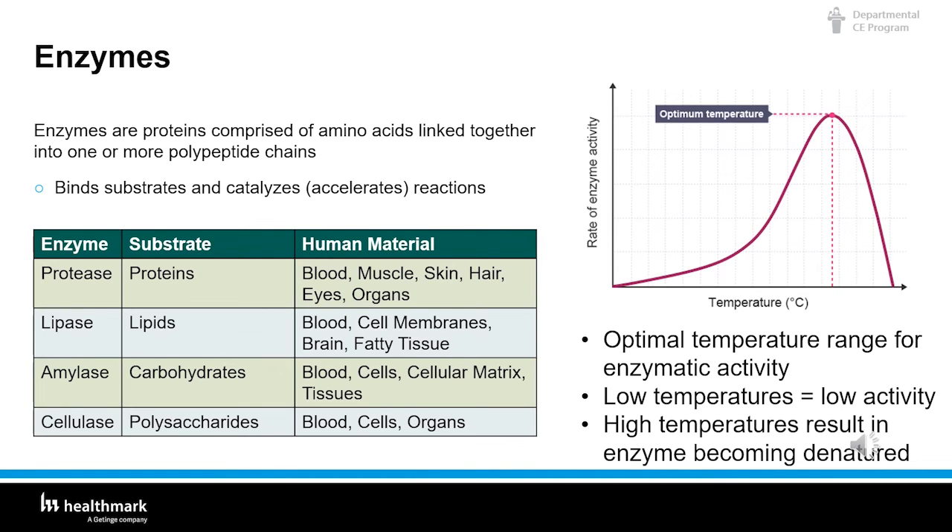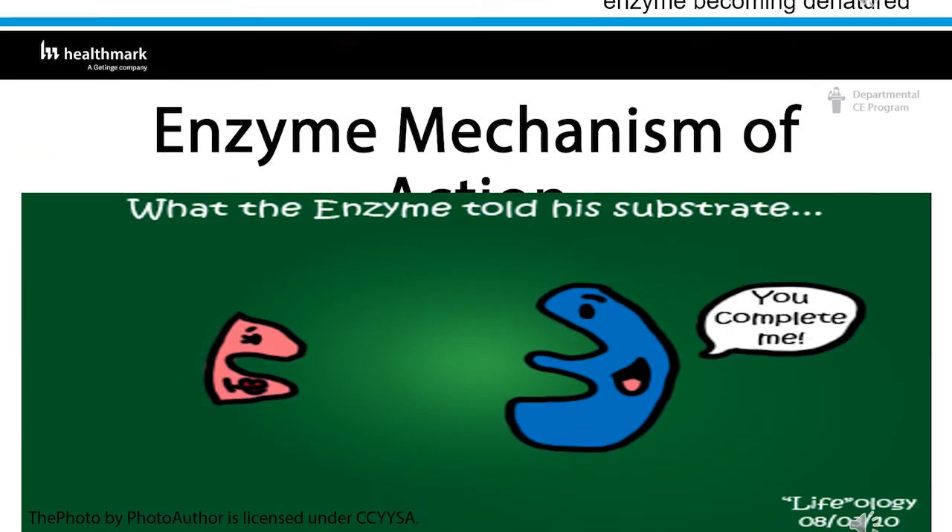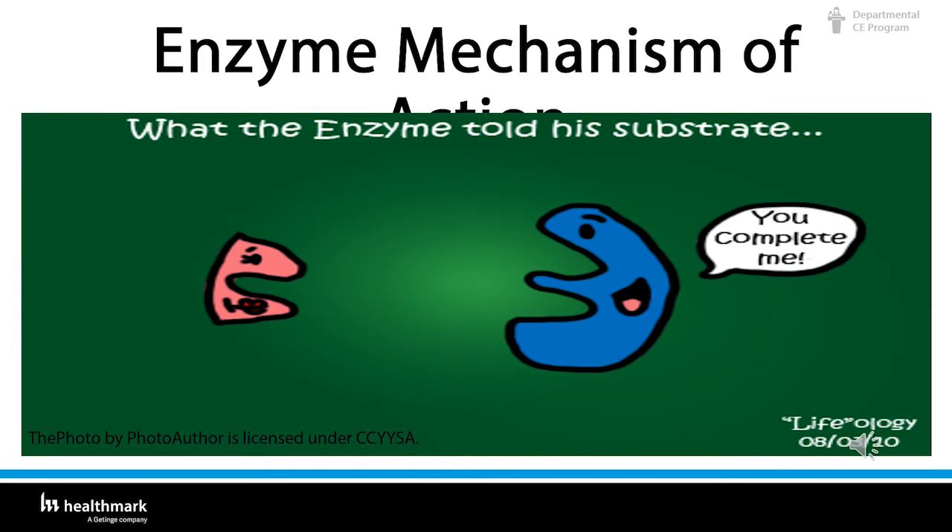To an enzymatic, the substrate is its focus. The enzymatic is going to consume as much of that substrate as it can, but remember — enzymatics work within a certain temperature range, and they get full too, just like people.